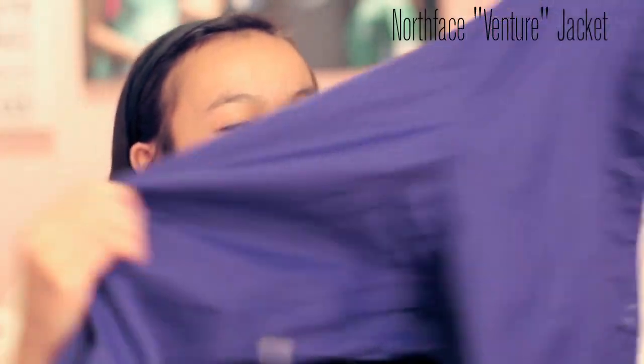A rain jacket from North Face. It's just blue — it looks very purple, but it's like a purplish blue color, more purple. But it's the adventure jacket. Pretty simple. I really like it.